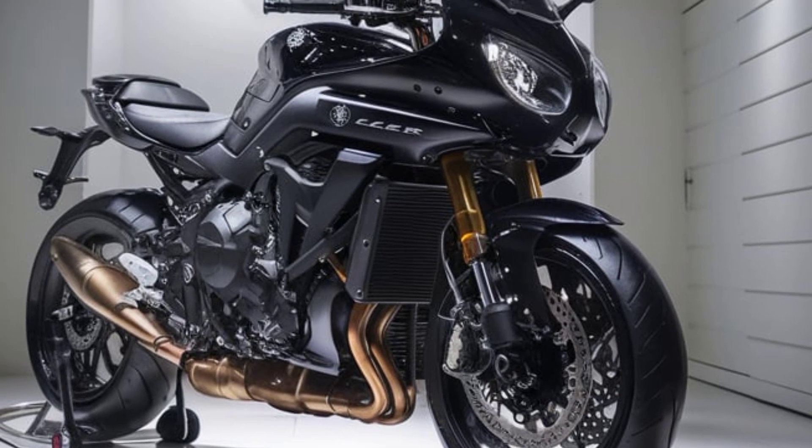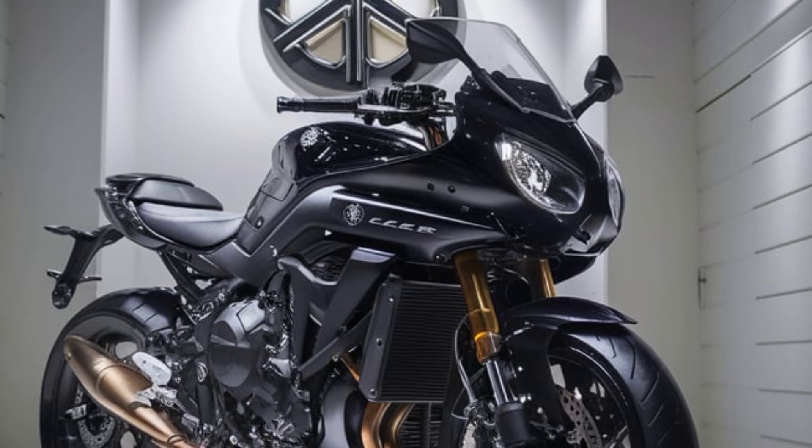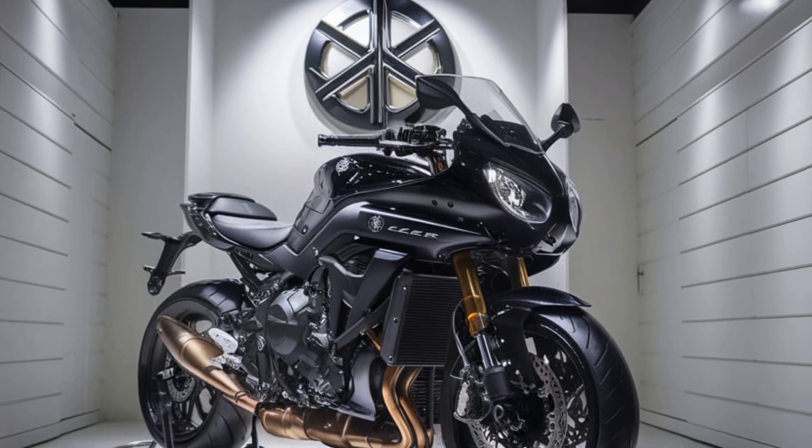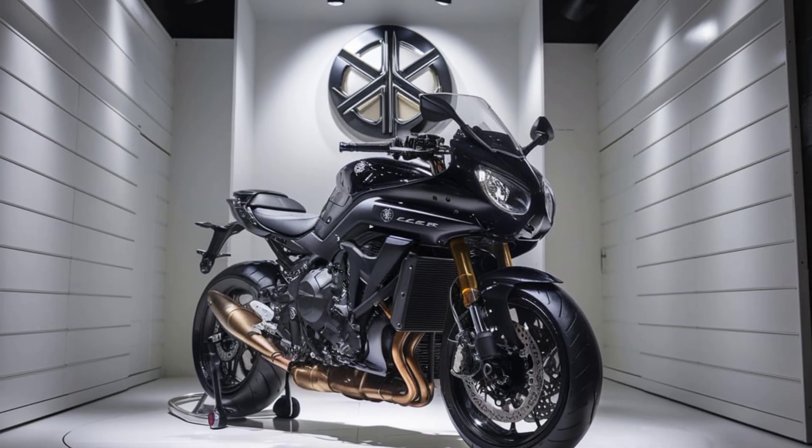Ergonomically, the MT-10 Phaser is designed with long-distance comfort in mind. The upright riding position, coupled with a newly designed seat and adjustable windscreen, provides excellent wind protection and reduces fatigue.